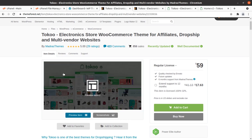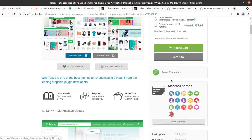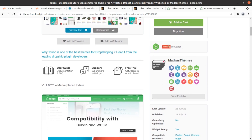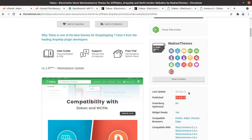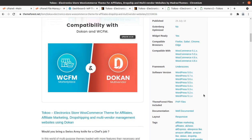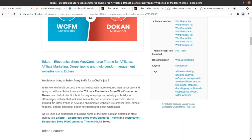Toko WordPress theme has been developed by Madras Themes. The original developers of this Toko theme are Madras Themes and they are Power Elite authors. The theme was originally developed in 2018 and regular updates are also being done. The theme is compatible with the latest version of WooCommerce and WordPress, that is version 5.8, and WooCommerce 5.1 and the next version.